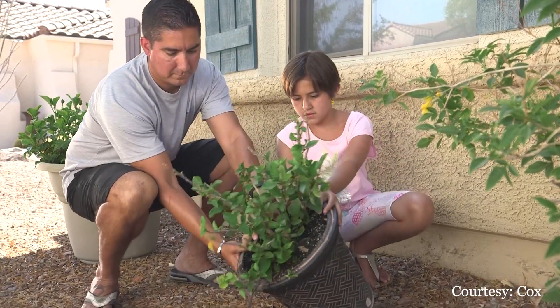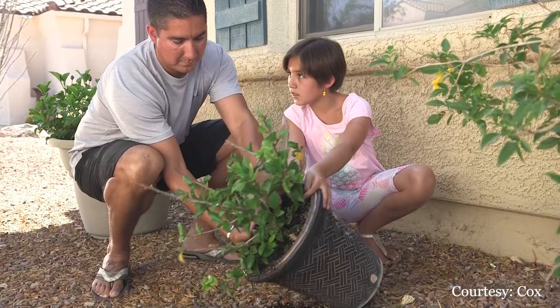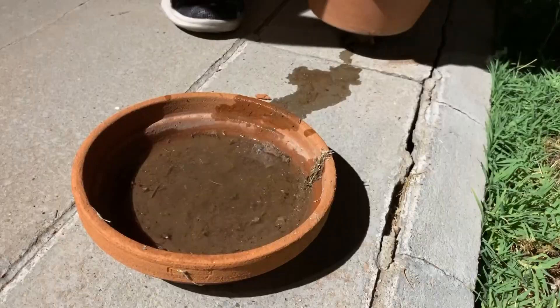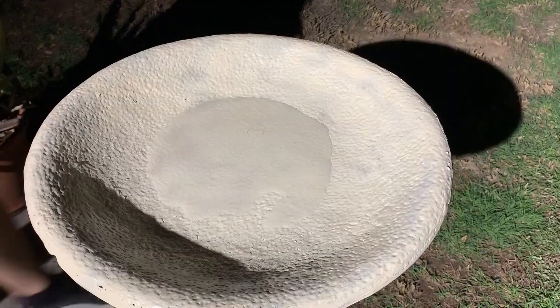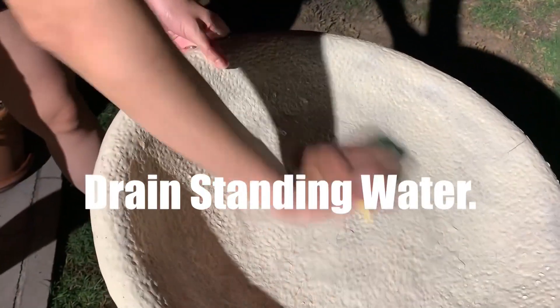But there are things you can do at your own home to protect you and your family from this sometimes deadly virus. Get rid of any standing water. If you don't have standing water, the mosquitoes can't go through their life cycle.